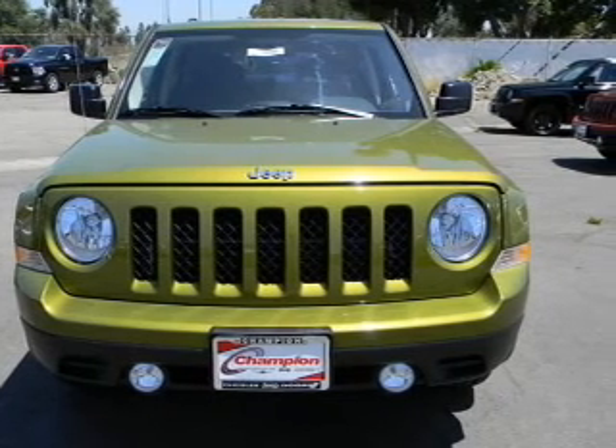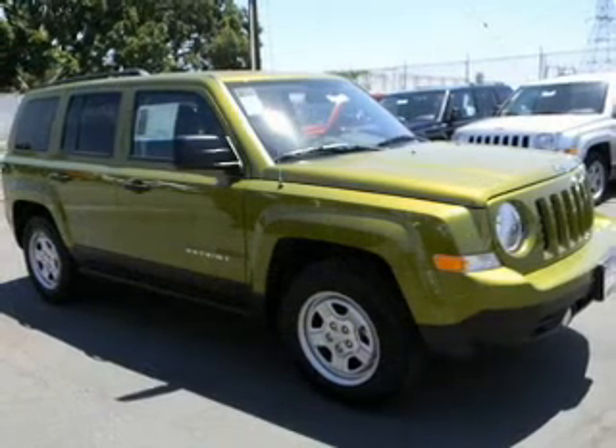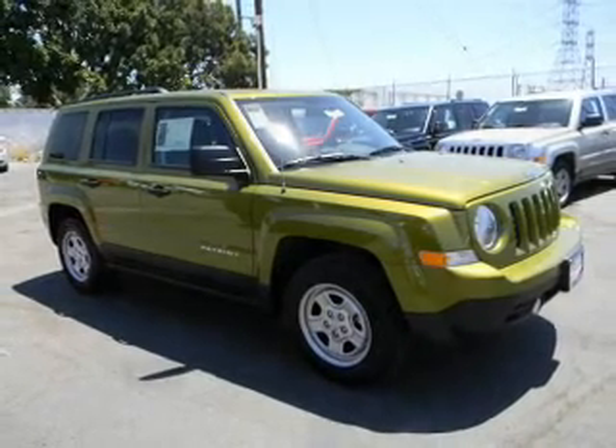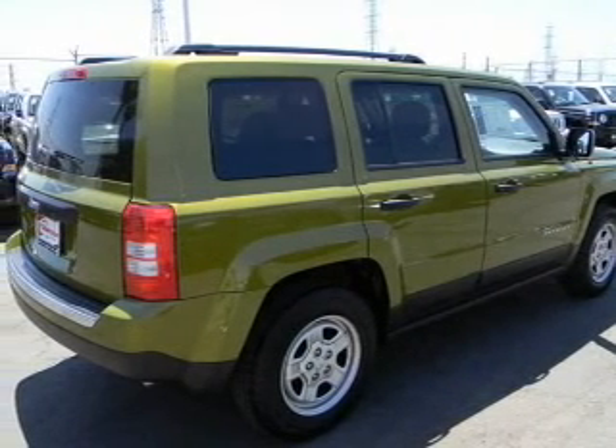With a reliable engine that responds smoothly to its automatic transmission, premium wheels lend a distinctive appearance. The anti-lock braking system will keep you safe on the road.